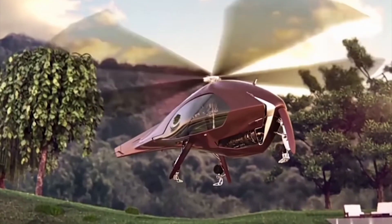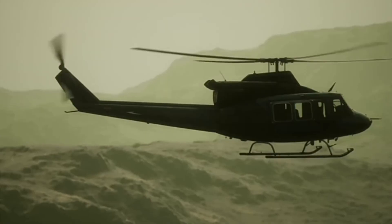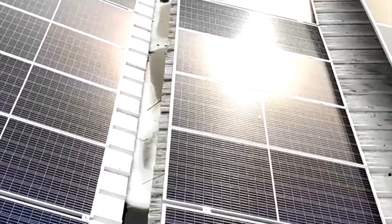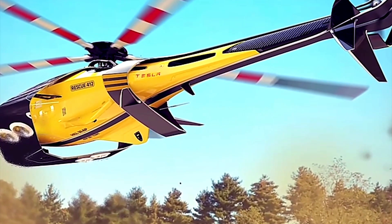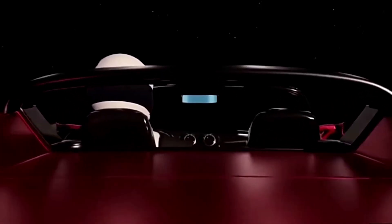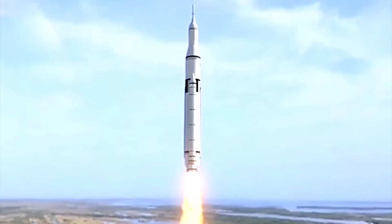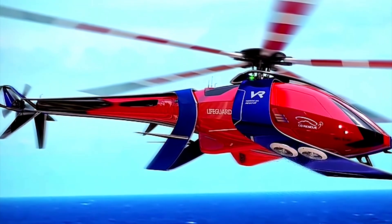Enter the world of e-helicopters. Elon Musk is exploring the possibility of electric helicopters, bringing the power of clean energy to the skies. Imagine zipping through the air in a sleek, battery-operated helicopter, experiencing the future of aviation firsthand. Elon Musk's fascination with cutting-edge technology and his passion for pushing boundaries knows no bounds. E-helicopters are another example of his innovative mindset.